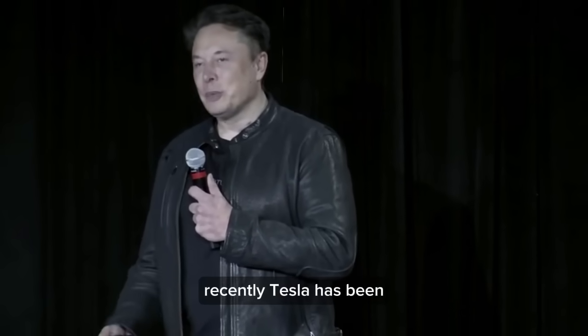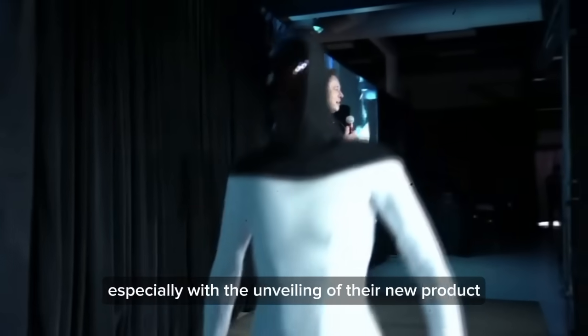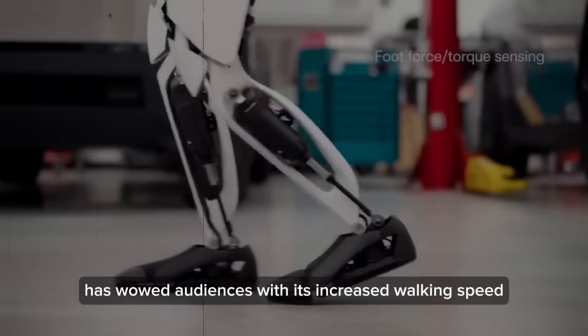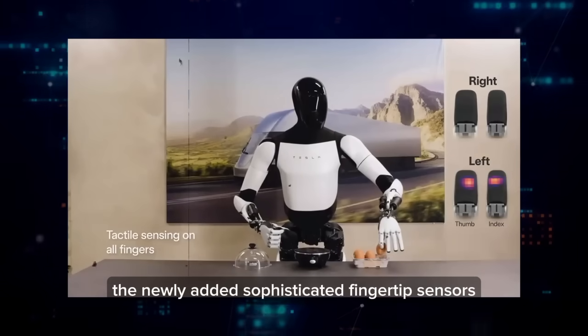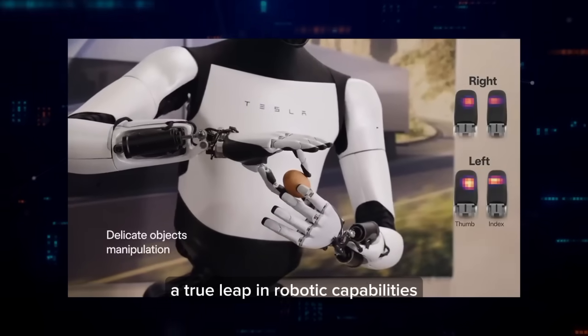Recently, Tesla has been the center of attention in the tech community, especially with the unveiling of their new product. This next-generation robot has wowed audiences with its increased walking speed and significant weight reduction, not to mention the newly added sophisticated fingertip sensors — a true leap in robotic capability.